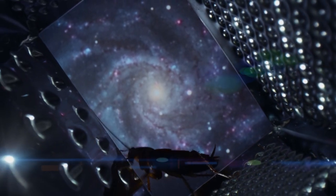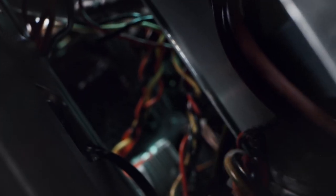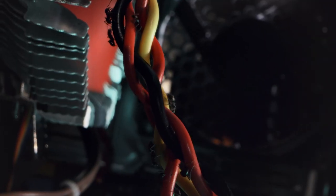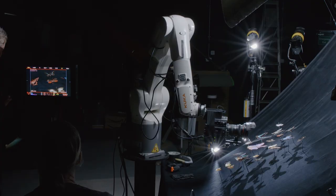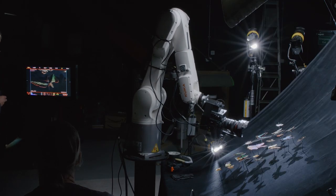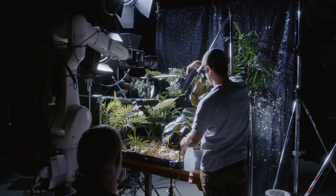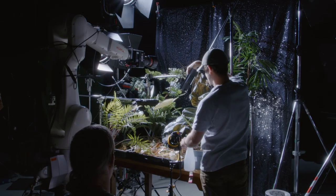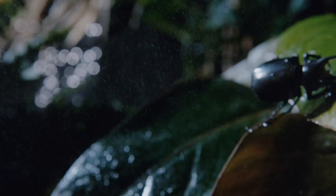To bring the world of insects to life needs much more than just a camera. It takes a whole suite of specialist equipment, moving in precise ways, or at high speed, to see the world in a different way.